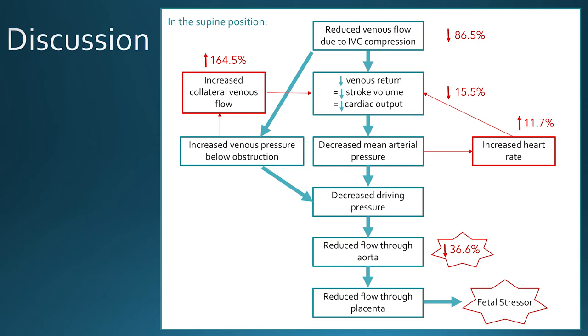To put all of these numbers into context: in the supine position there is a reduction in venous flow due to IVC compression of the magnitude of 86.5%. This reduces blood flow back to the heart, therefore reducing cardiac output by 15.5%. Cardiac output is directly related to pressure within the arterial system, which will also decrease. This stimulates the maternal sympathetic nervous system to increase heart rate — which we've shown increases by 11.7% — to try and compensate. At and below the level of IVC obstruction, there will be an increase in venous pressure due to blood pooling in the extremities and being unable to return to the heart.